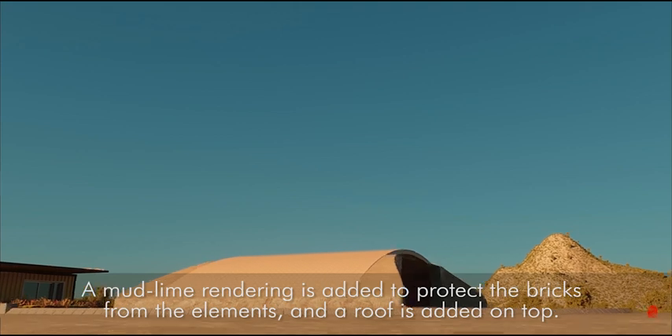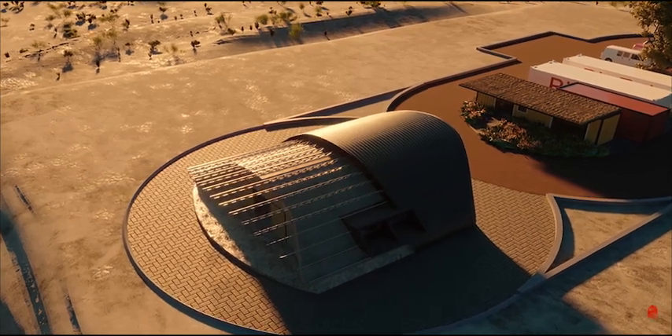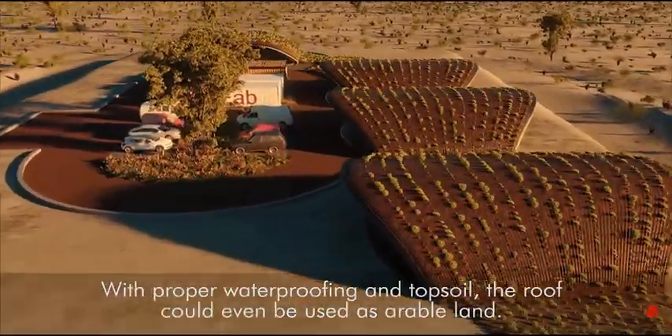A mud lime rendering is added to protect the bricks from the elements and a roof is added on top. With proper waterproofing and topsoil, the roof can be used as arable land.